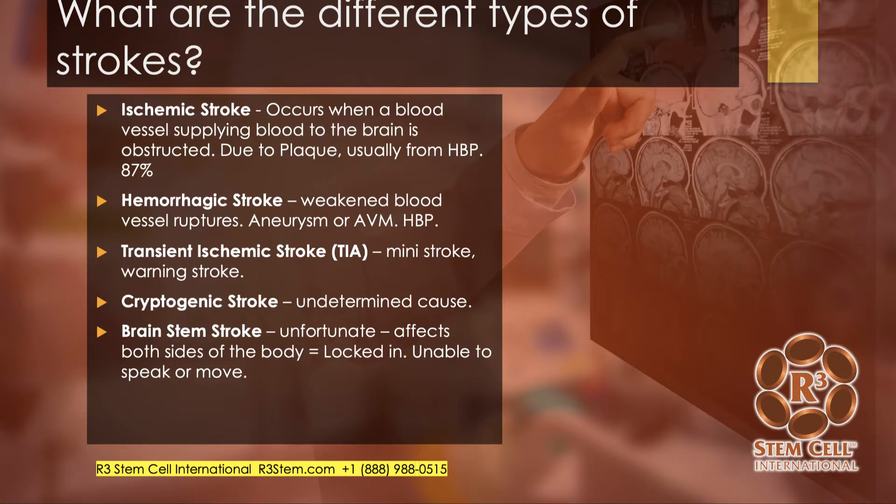There are different types of stroke. 87% of strokes are ischemic, when a blood vessel supplying blood to the brain is obstructed, often due to plaque formation. High blood pressure is a huge risk factor for not only ischemic stroke but also hemorrhagic stroke, which is when a weakened blood vessel ruptures, either due to an aneurysm or an AV malformation.